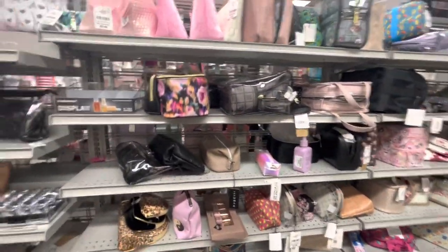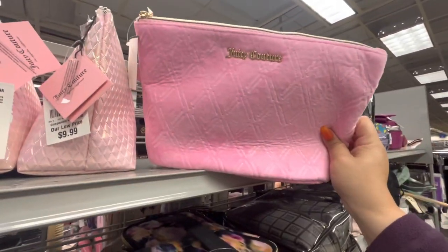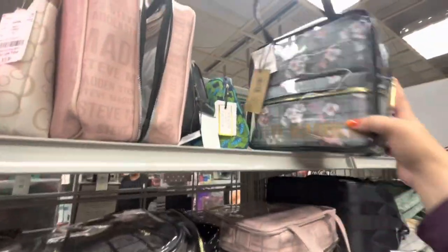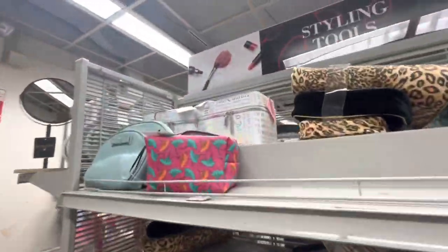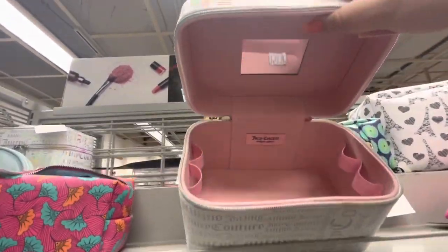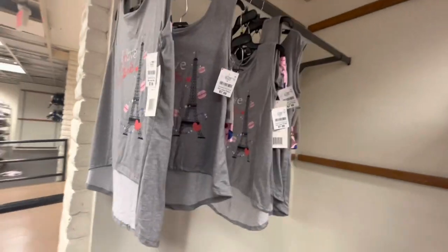Here they have makeup bags — look, these are Juicy in that soft material, 9.99. They also have this iridescent Juicy one for 9.99 — those are nice. And they have this Steve Madden clear bag for 25 dollars; it comes with two more bags inside. Over here they have these Juicy ones for 15 dollars — they have a mirror inside, so those are pretty.